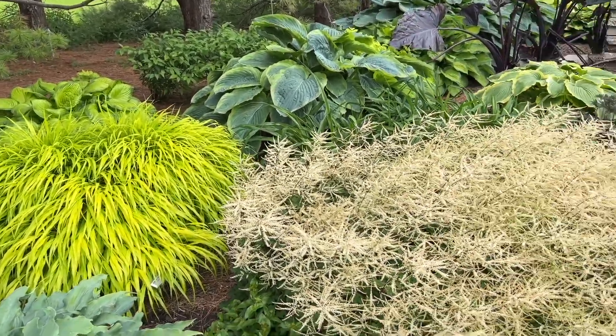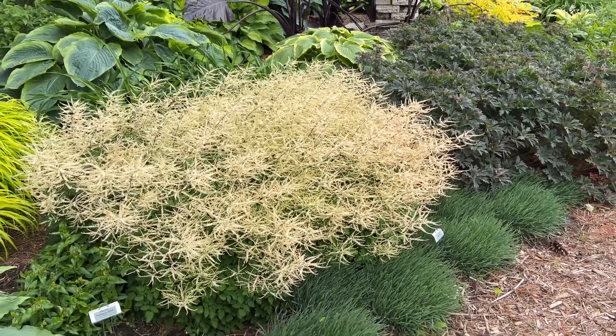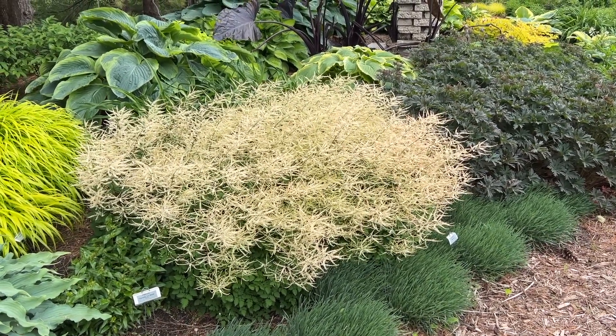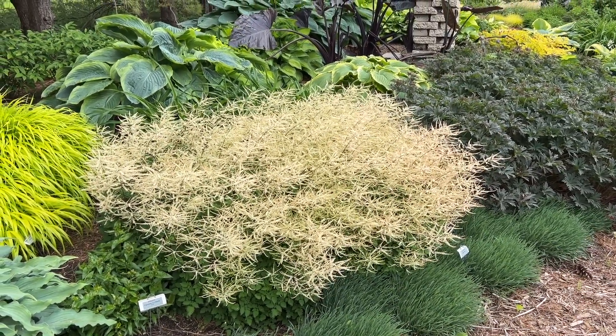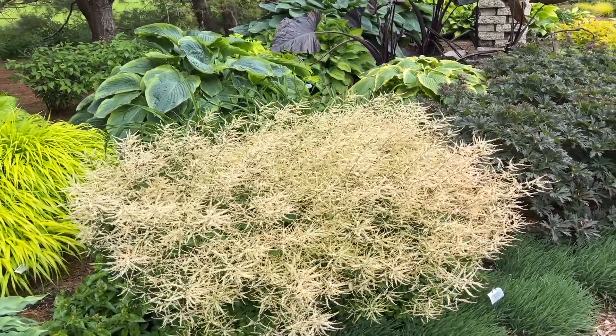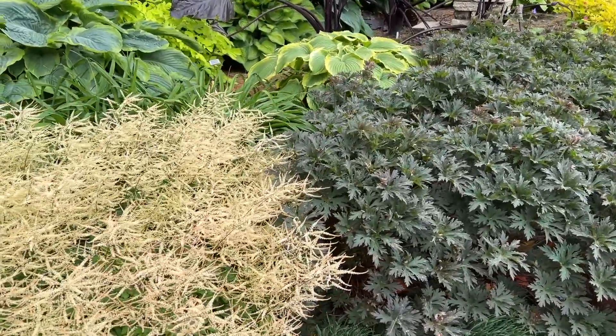Here we have it paired with the Aruncus Chantilly Lace — a beautiful mass of white flowers. Again, this is a mass planting of probably three plants, and you can just see what a beautiful specimen that is up against all those gorgeous hostas there in the background. It's paired nicely for this neat black and white combination.